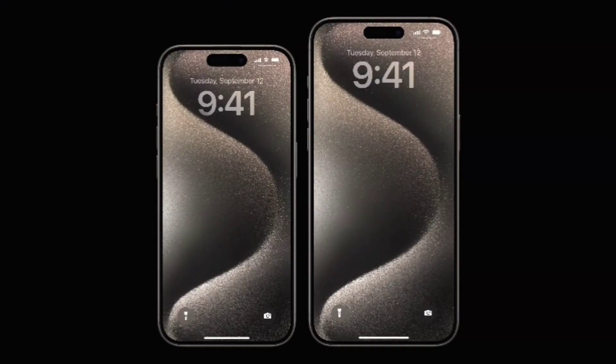There are two great display sizes to choose from: 6.1 inches for iPhone 15 Pro, and 6.7 inches for iPhone 15 Pro Max.